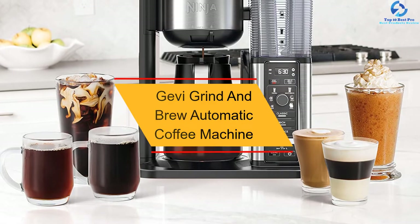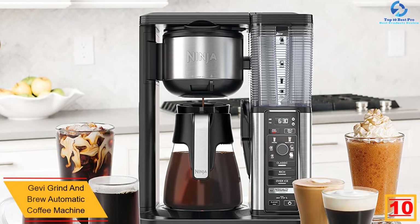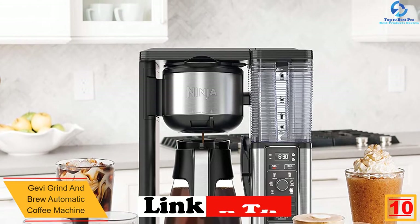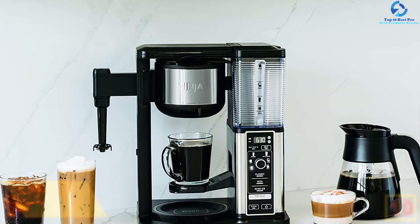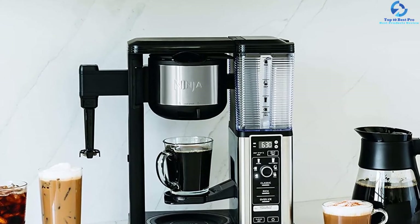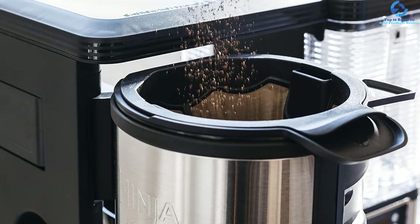Starting at number 10, we have the Gevi Grind and Brew Automatic Coffee Machine. This coffee maker by Gevi will let you enjoy a tasteful cup of coffee at your desired time. It features a 24-hour programmable function that allows you to set a time for when you want to have a coffee. The coffee will start brewing automatically at the specified time, and after brewing, the prompt bell will ring to inform you. This machine will help save your time in making coffee and will offer you a melange of flavors.